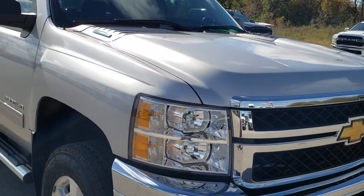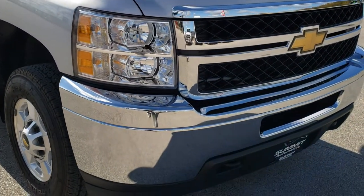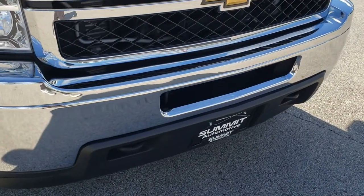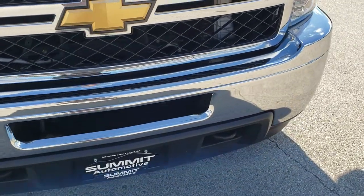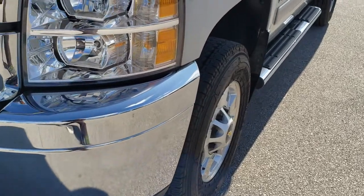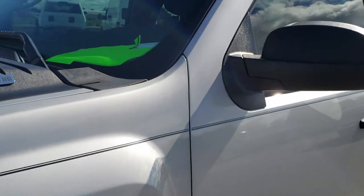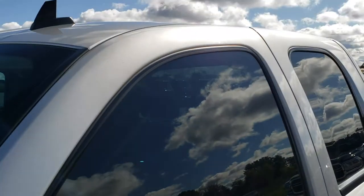This truck has the 6.6 liter Duramax diesel with the LML motor — first year of the LML. From this HD video you will be able to tell that this truck is extremely clean all the way around, and maybe one of the cleanest 2011 Silverados we've ever had on our lot or that's on the road today.